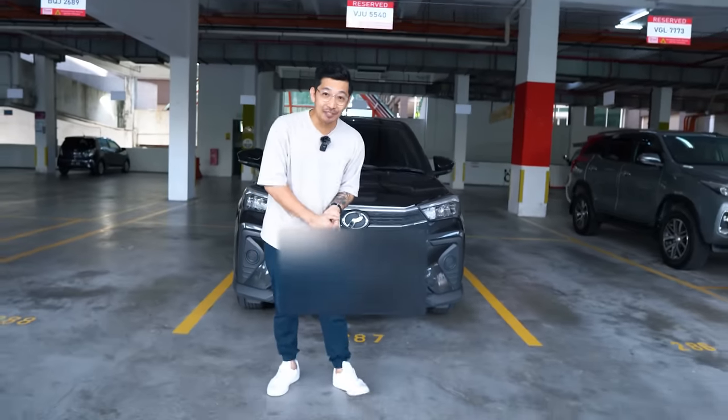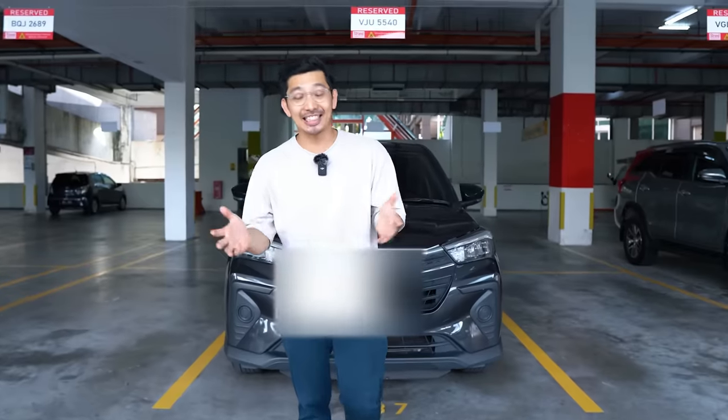I bought a used Ativa for RM47,000. And since I've already saved up a big chunk instead of buying a RM68,000 new Ativa, I saved some money and used that money to do some modifications. Want to know what I did? Come check it out.